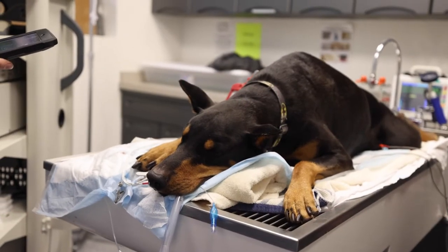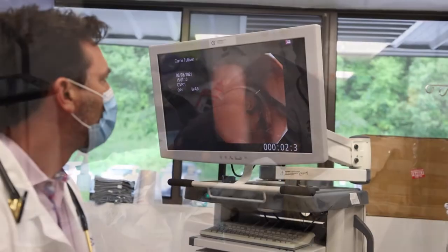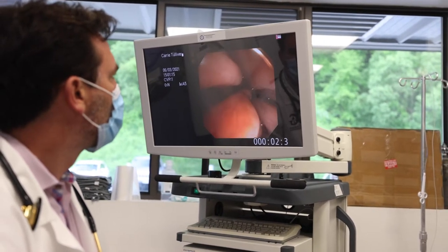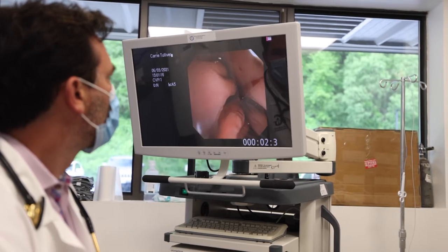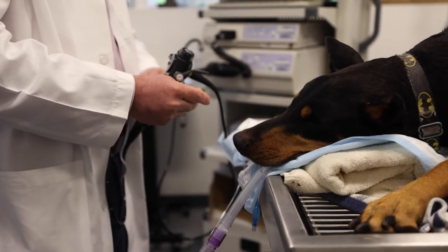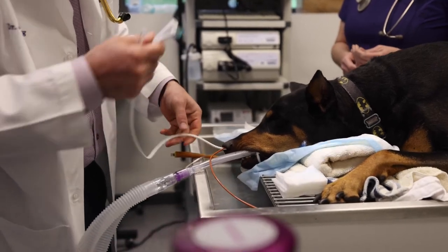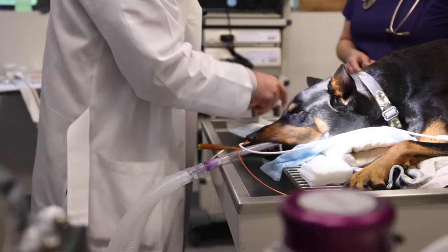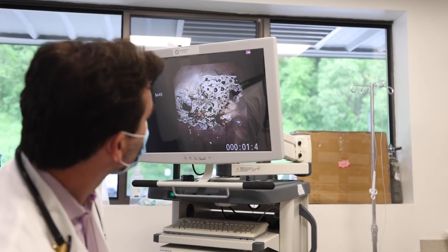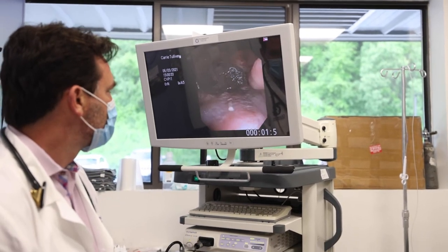We've previously diagnosed this dog with nasal aspergillosis. It initially came in for some upper respiratory signs — initially just clear nasal discharge, progressing to a little bit that was blood-tinged, and sneezing as well. When she first came in, we did a CT and then a rhinoscopy with nasal biopsies. But you can often just visualize aspergillosis — it's kind of white plaques that take up residence in the sinus and nasal cavity.